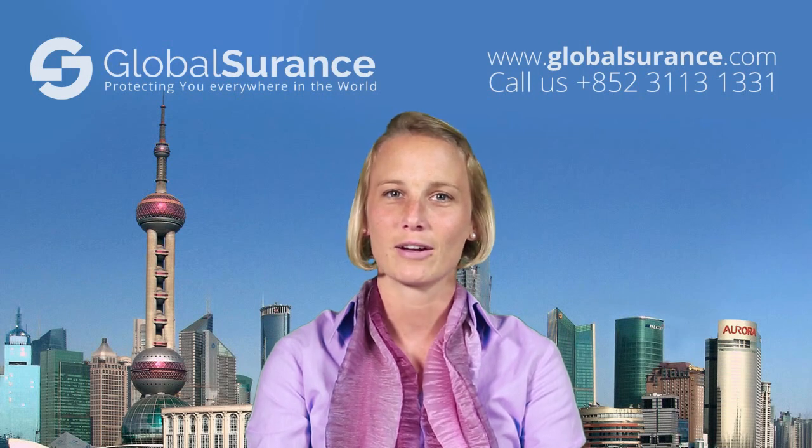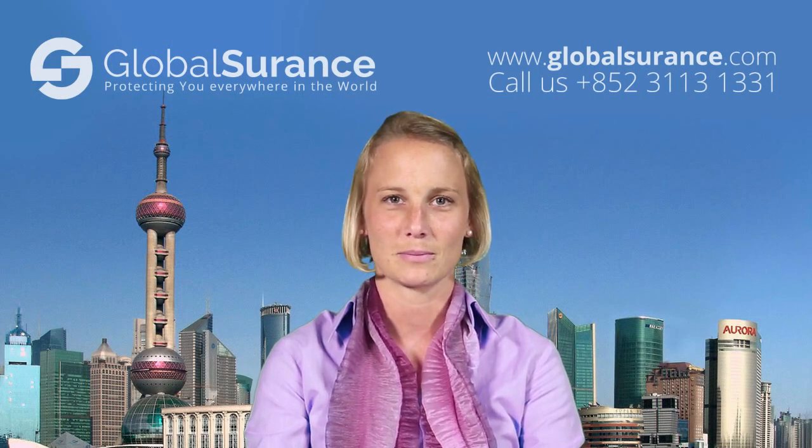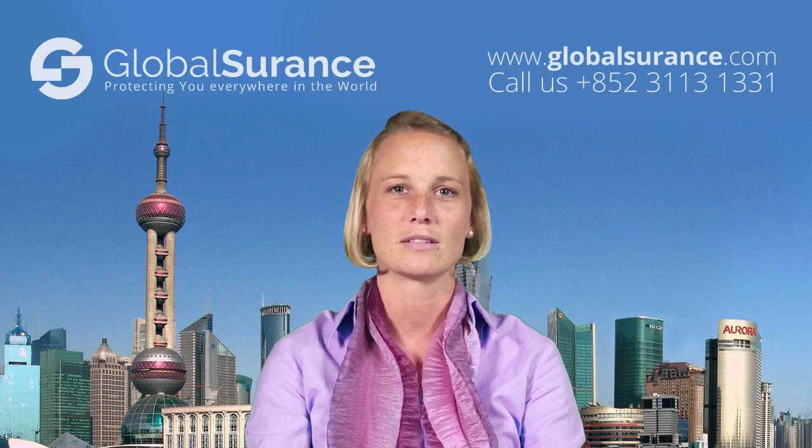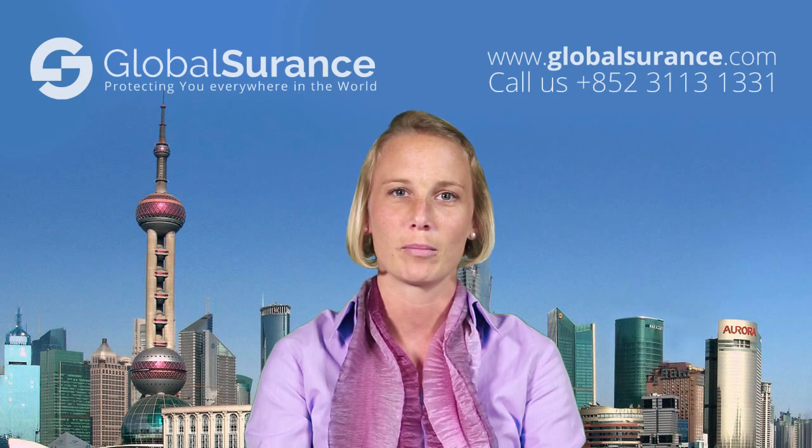Living and working in South Africa will be a wonderful experience, but what you would need to consider living there as an expatriate is to find the proper medical insurance for yourself and for your family.